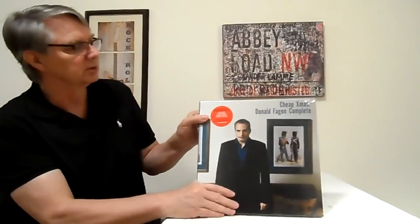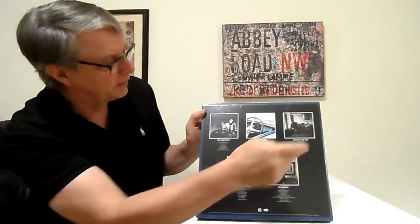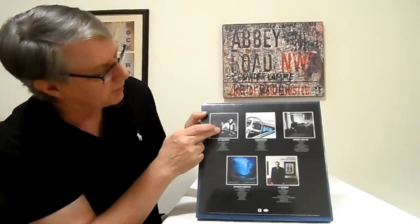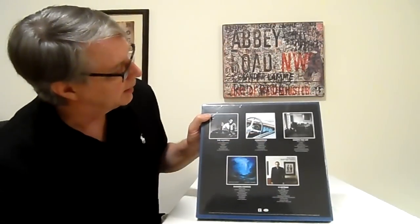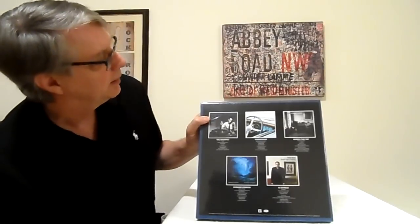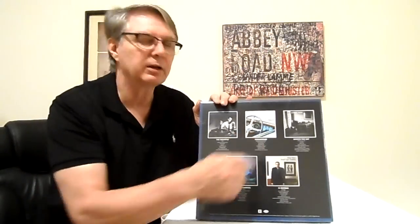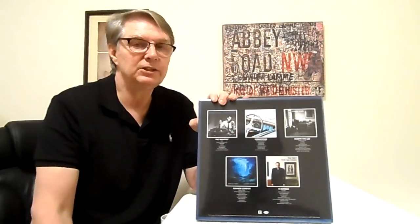This is 'Cheap Xmas' by Donald Fagen — a compilation of all his solo records: 'Morph the Cat,' 'Sunken Condos,' 'The Nightfly,' 'Kamakiriad,' plus a little 10-song extra record. Actually, I think this was a mid-to-late '90s record. Try to find those '90s records — they're all like gold, really hard to get a hold of.